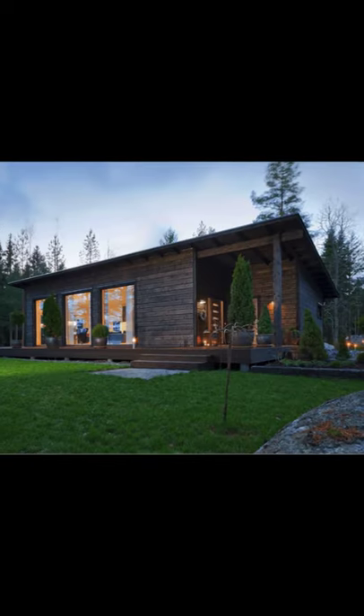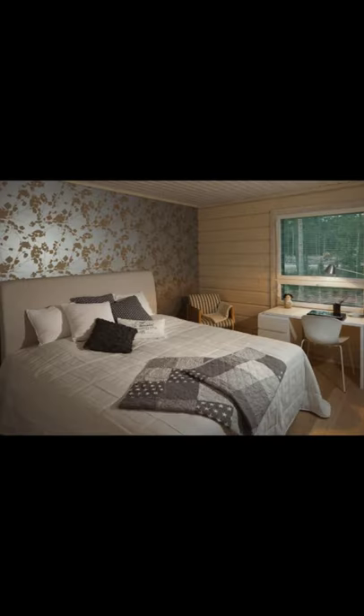Hello and welcome back to Hygge House. Today, let's talk about this cozy log cabin in Finland. Wait until you see inside.